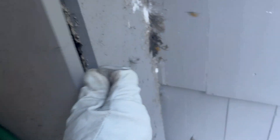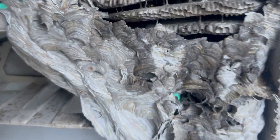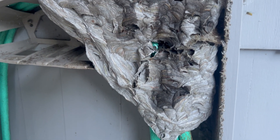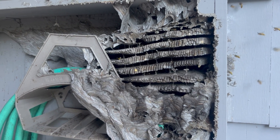Right inside this hose cabinet is a rather large yellowjacket's nest. Yellowjackets are extremely aggressive and territorial, and won't hesitate to sting anyone or anything that comes close to their nest, which is why we're wearing our protective bee suit.